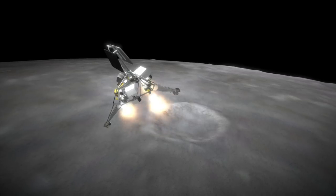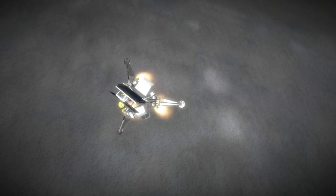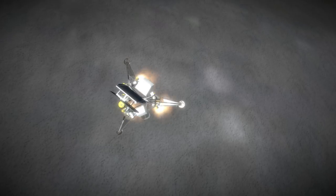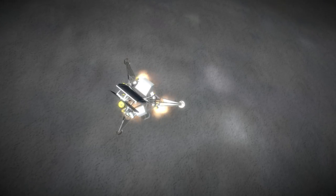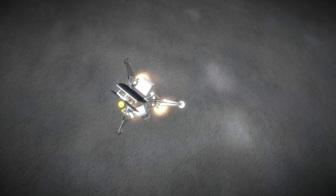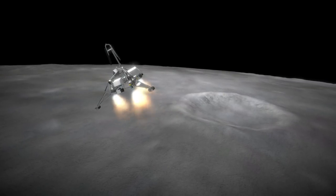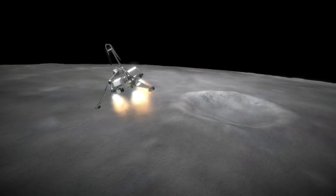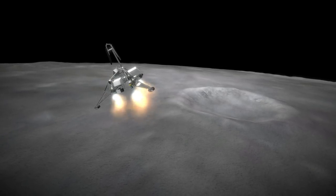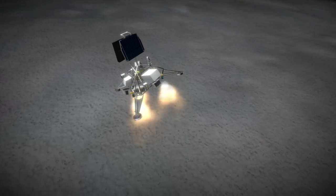Surveyor 1 landed on Oceanus Procellarum, the Ocean of Storms. Surveyor 2 crashed because a vernier failed to ignite. Surveyor 3 also landed on the Ocean of Storms but not before hopping a few times because its verniers failed to shut down. Surveyor 4 lost communication during the solid motor burn, so the general suspicion was that the motor exploded. Surveyor 5 was the first to land at the Sea of Tranquility, where the Apollo 11 crewed lunar landing would set down. Surveyor 6 was successful and initiated the first deliberate liftoff from the lunar surface, moving itself to a new location a few meters from its first landing spot.